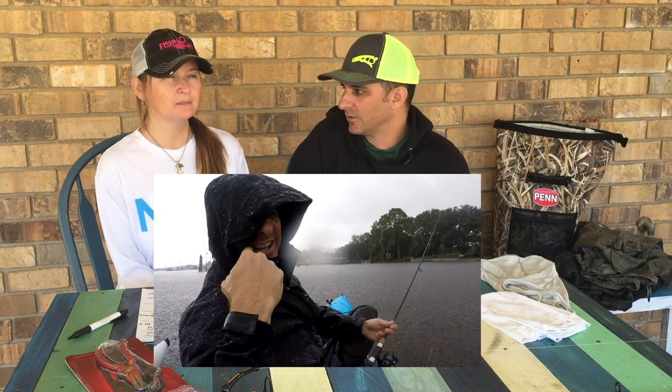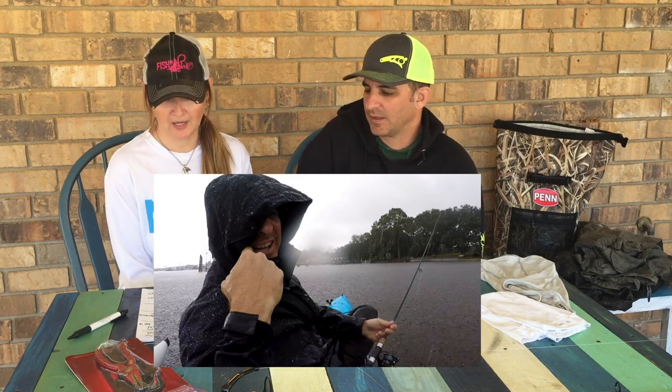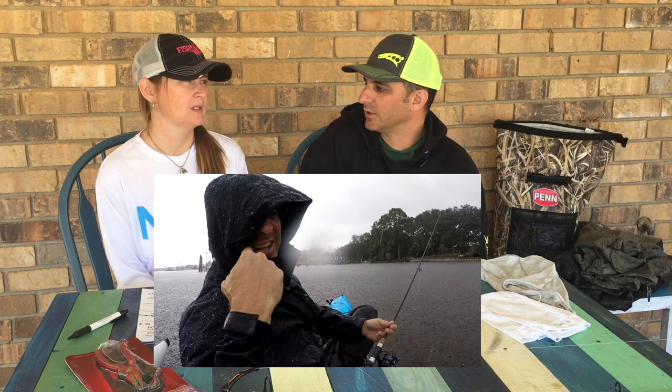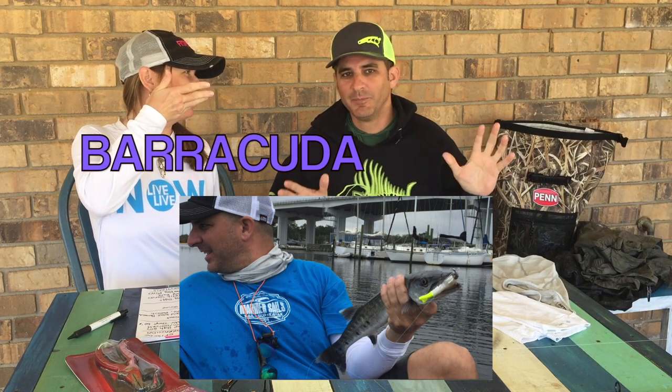Temperature was low to mid sixties. Rain was coming in, overcast, which was making it cooler. Water temperatures were probably in the low sixties. We were looking for trout but never found big trout — just little sand trout. We also caught a baby jack and a redfish, and the prize was a barracuda!